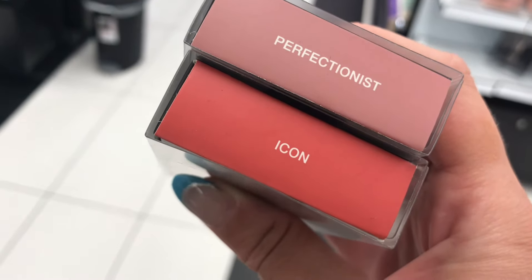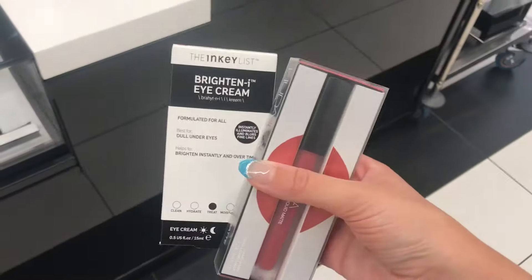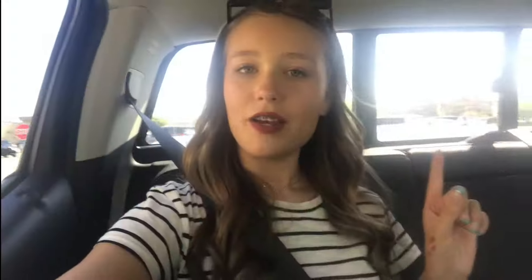Since I have so many lip products, I asked my aunt about the Tower 28 lip thing after swatching it, and she said I should get the Huda Beauty over that. They have both shades in stock, but I think I'm going to go with the Icon one.